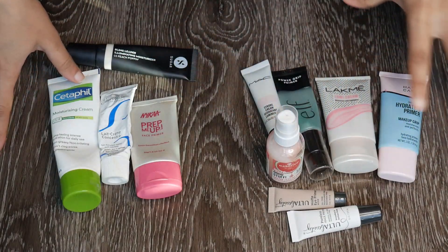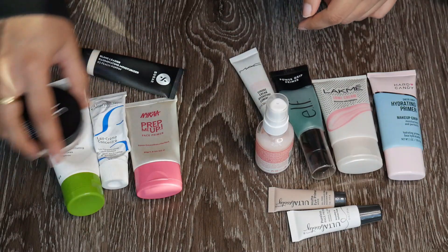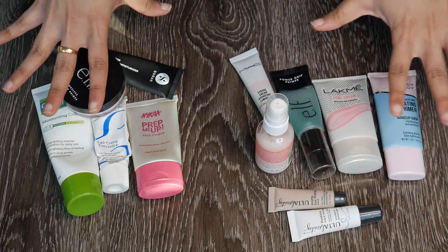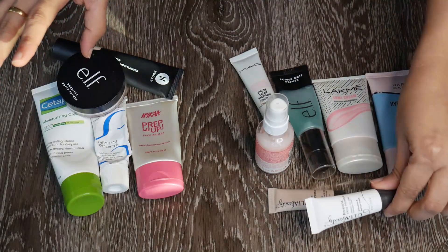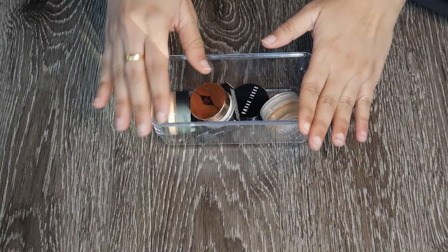These are the primers I'm keeping and these are the ones I'm discarding. Discarding five primers, keeping eight — including one eyeshadow primer and a mini travel-size primer. I'm happy about this declutter.